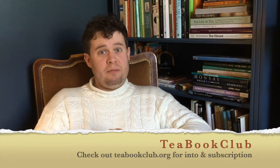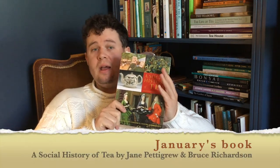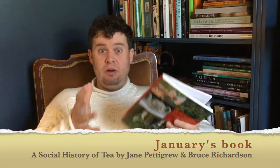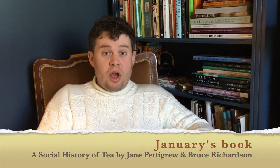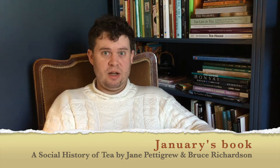Our next meetup for January is actually next Sunday. This month we have been reading A Social History of Tea by Jane Pettigrew and Bruce Richardson, which is absolutely fascinating, so I highly recommend it. So to the five-minute reading — Tea Wares. I'm jumping in at page 160.